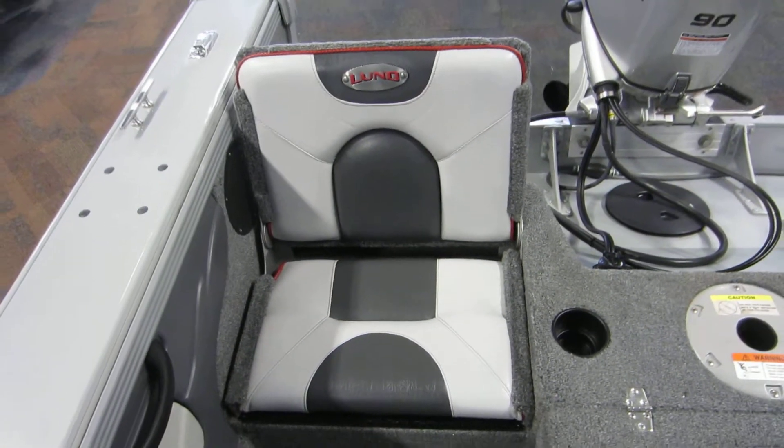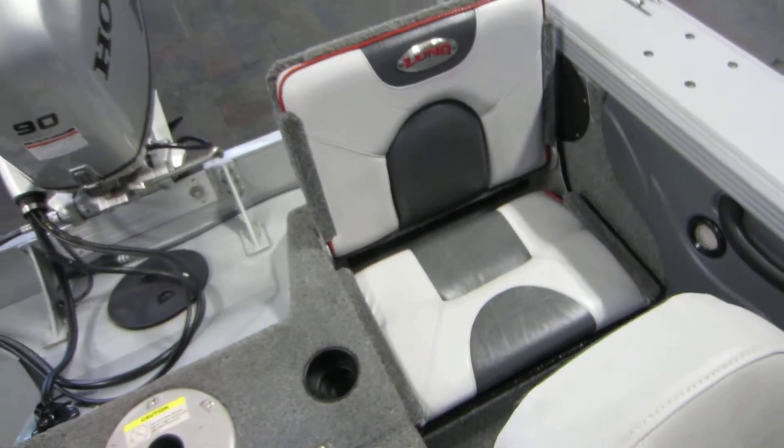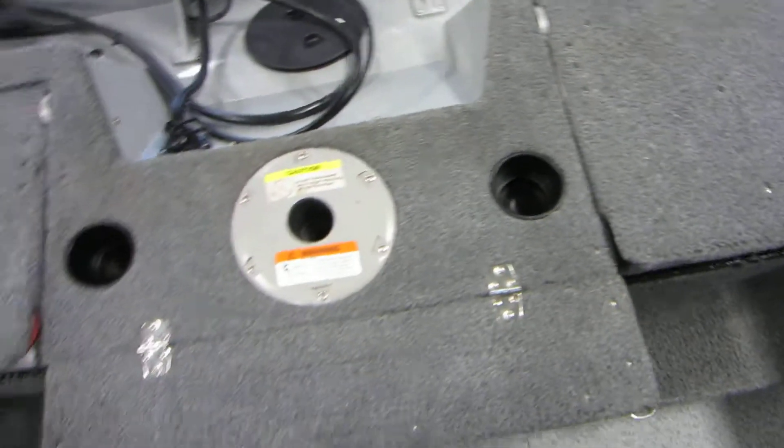Two stern jump seats, one on each side. Beverage holders and safety handles.